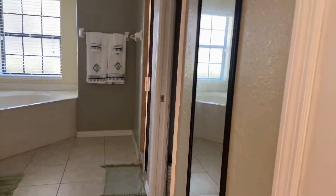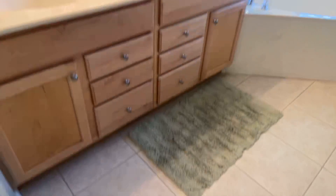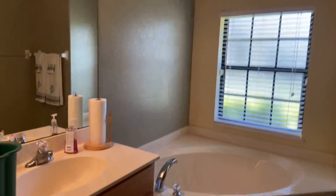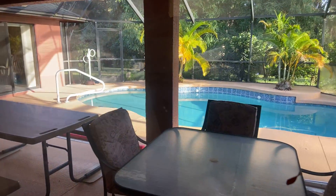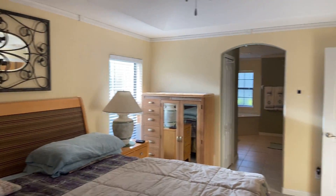Walk-in closet, large soaker tub, double sinks — walk-in closet, large. You do have access from the master out to the lanai, but it's locked so I'll go out there next. This is a king-size bed — it's a pretty nice-size master.